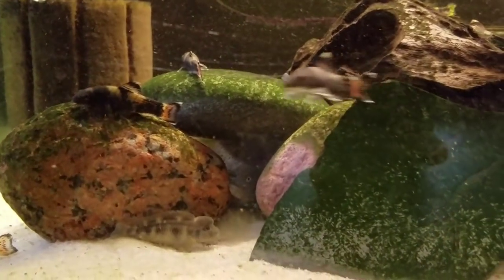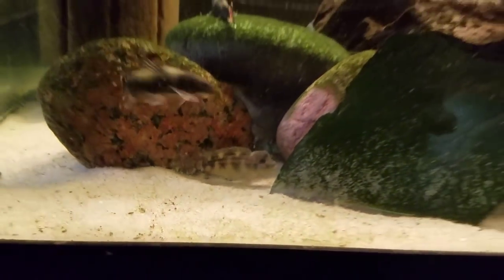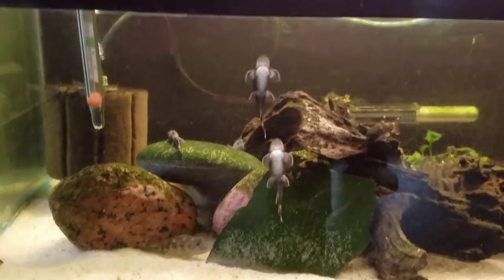There are some buffalo heads — Steatocranus casuarius — and there are some Synodontis petricola hiding somewhere.